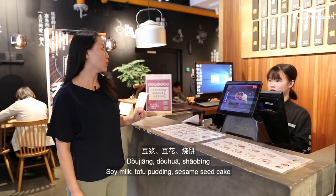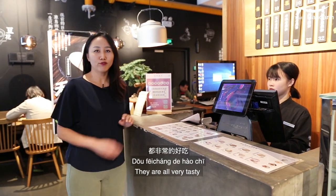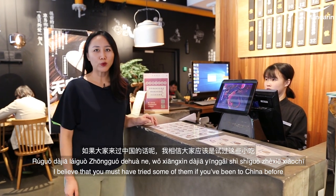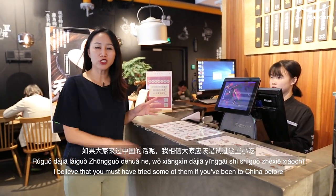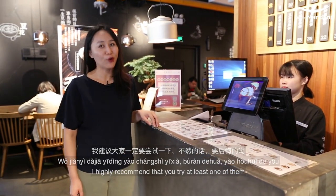They have beans, peas, and rice. They are very good. If you've come to China, I think you've probably tried these small dishes. If you haven't tried it, I recommend you try it — if you miss it, you will have a regret.